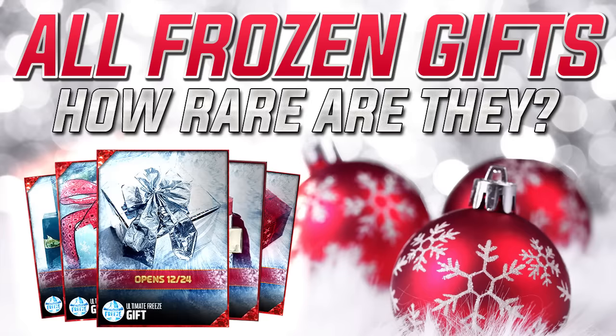This should tell us what are the most common gifts and what are the most rare gifts in the game right now for the Ultimate Freeze promo. Again, this isn't necessarily going to tell you that these things are particularly good or bad. You could have one that's really common that gives you something amazing, and you could have something that's really rare that gives you something great. But typically the best things are the most rare, so just keep that in mind.